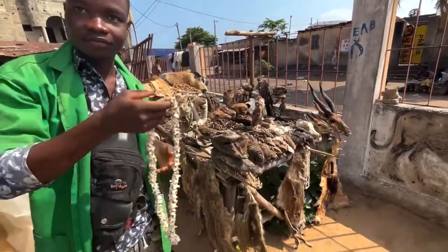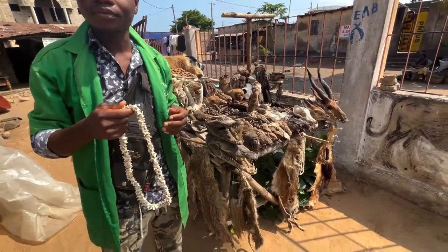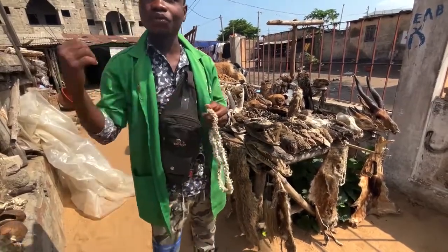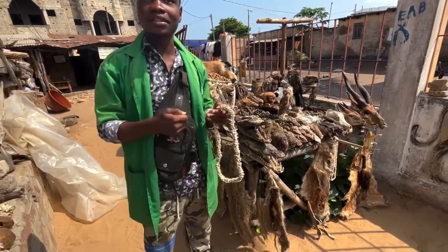Are these articles pre-blessed? Were they already blessed by a priest before you purchased them? I don't know. After they buy, you go to see the bodu place. Got it — and then you bless it.